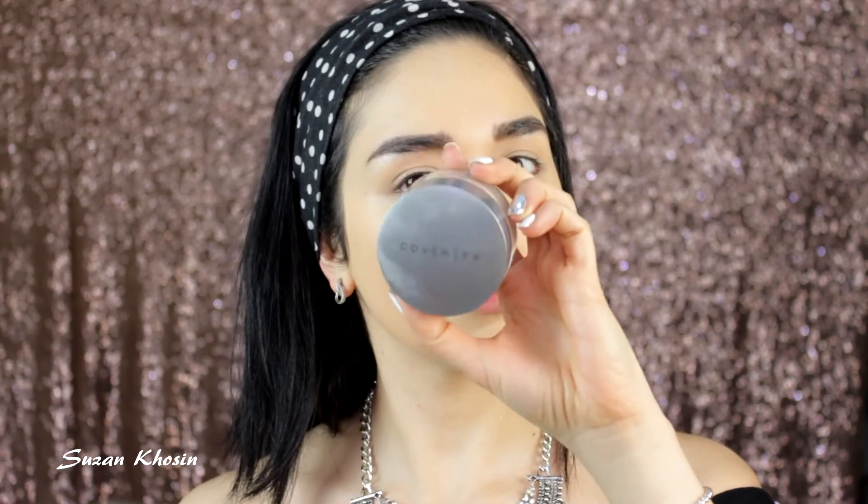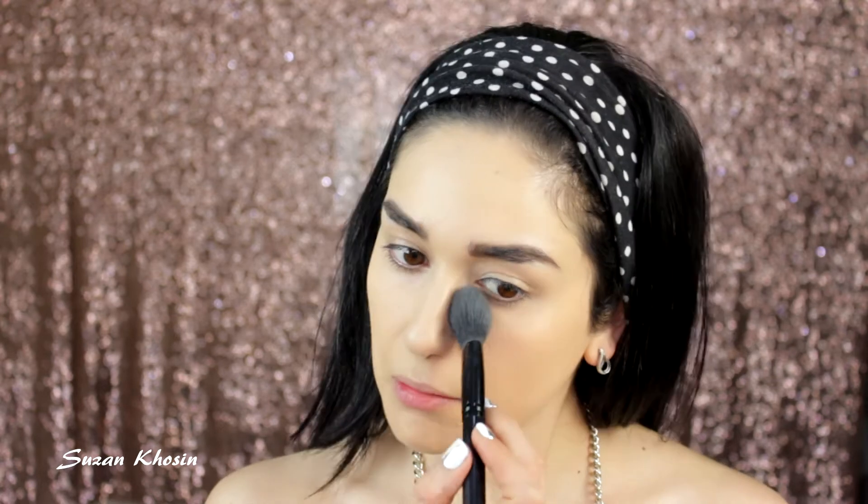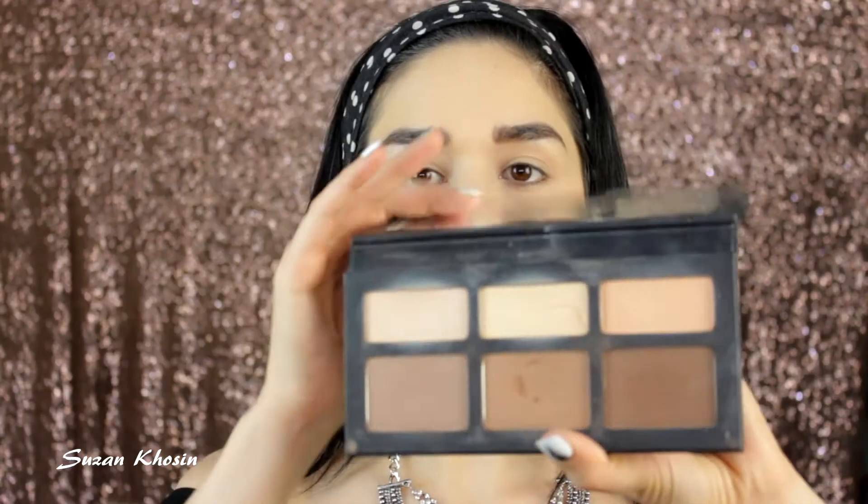I'm going to set my under eyes with an e.l.f. blush brush, and I'm using Cover FX Translucent Light Powder. This is my absolute favorite powder from Sephora — I really like it.